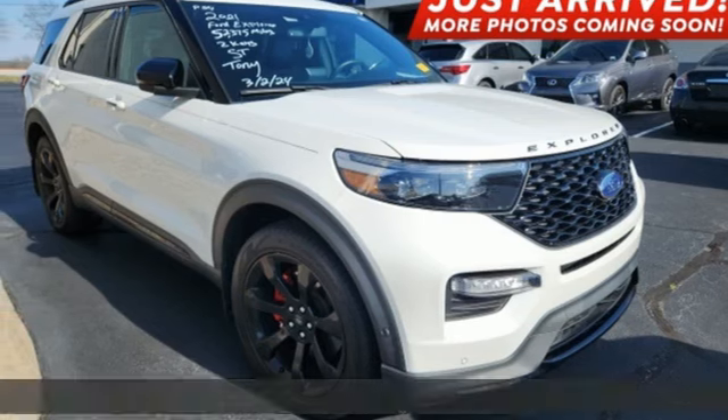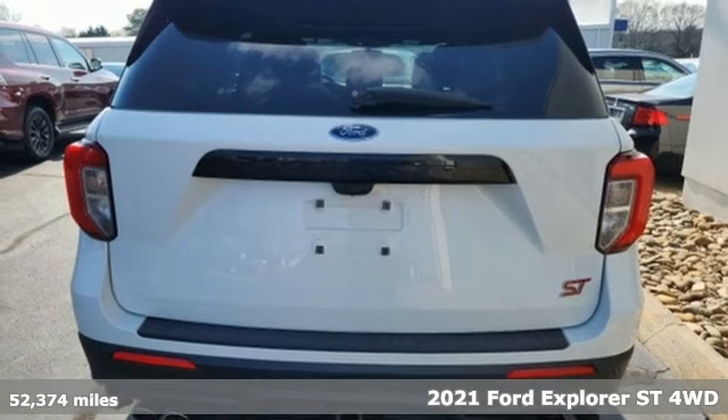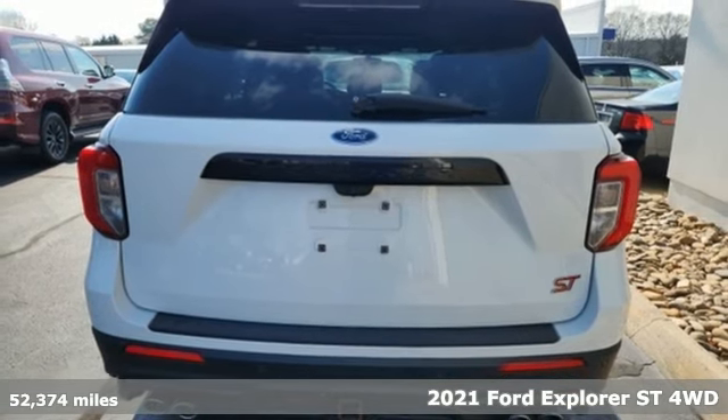It's a 2021 Ford Explorer. Ford has won over millions of loyal customers with a wide range of value-driven vehicles.